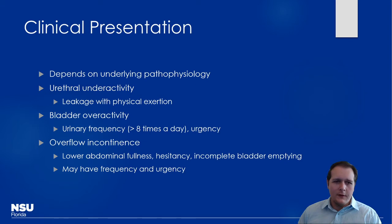Presentation depends on the underlying pathophysiology. You want to determine whether it's a urethral underactivity issue or a bladder issue — assessing symptoms like how often they go to the bathroom, whether they have frequency or urgency, and all of that. Those findings will dictate which medications to use more specifically.